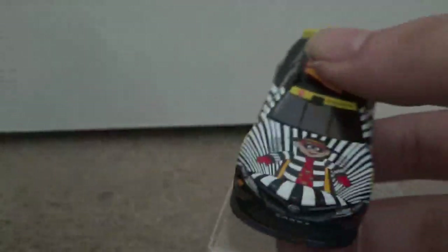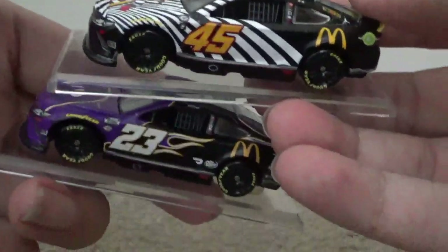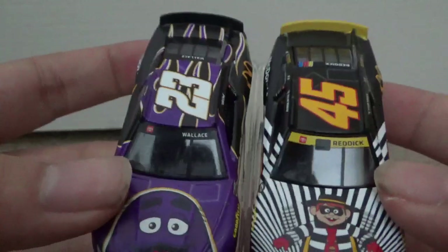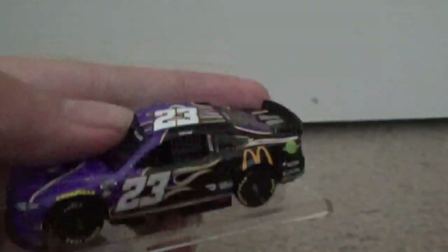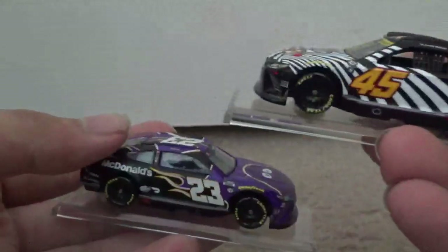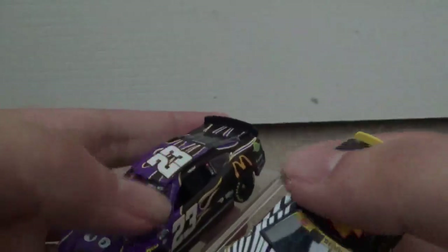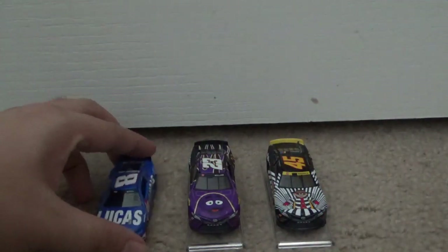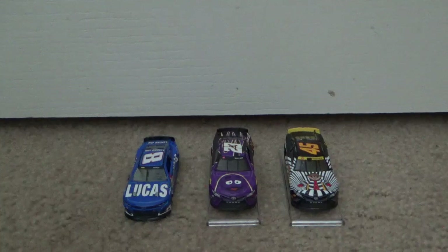Here are the two side by side — Grimace and Hamburglar. I'm really glad to have gotten these because they may be sold out very soon. The new version of the Grimace car this year is full purple without the black. In the thumbnail you should see the bases hopefully removed. Here are all three together — Kyle Busch, Bubba Wallace, and Tyler Reddick.